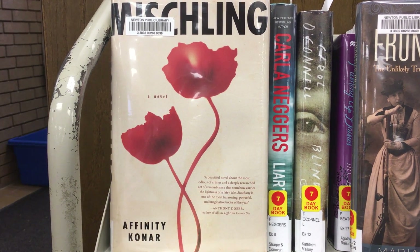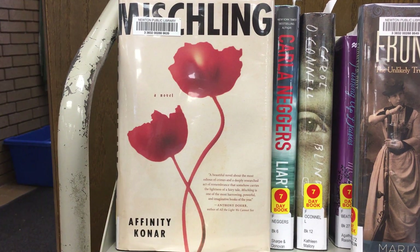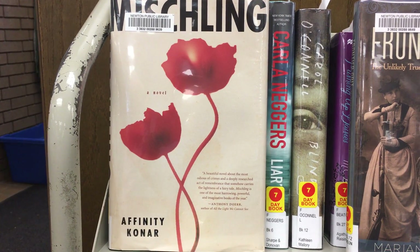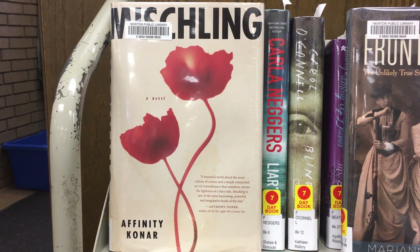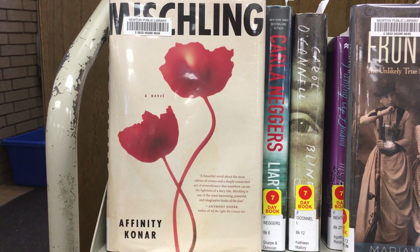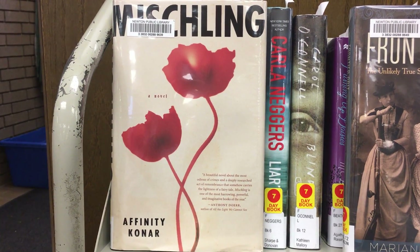Pearl mysteriously disappears, and when the camp is liberated, Stascha and another twin from the zoo travel through Poland's devastation, searching for their twins that have gone missing.